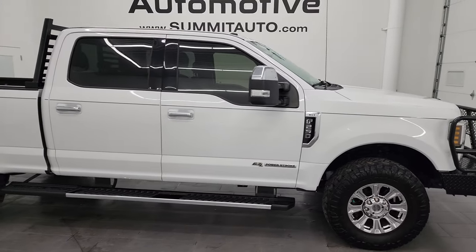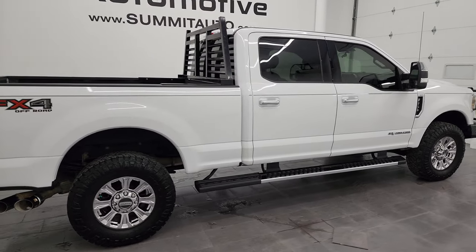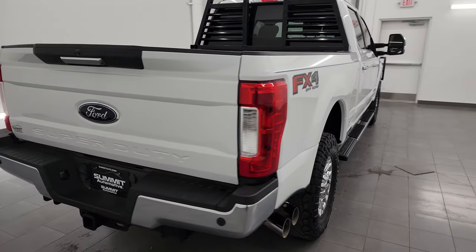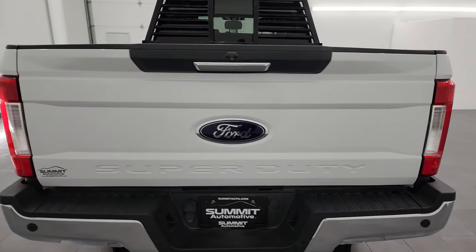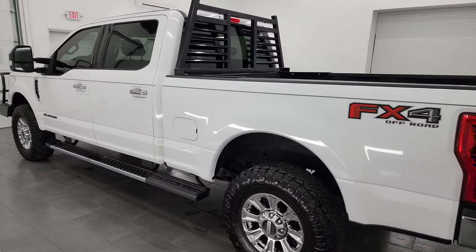It's Brett, and this 2019 Ford F-250 Crew Cab Short Box XLT FX4 is stock number 14305Z. I am here at Summit Automotive in Fond du Lac, Wisconsin, your new and used heavy duty truck headquarters.